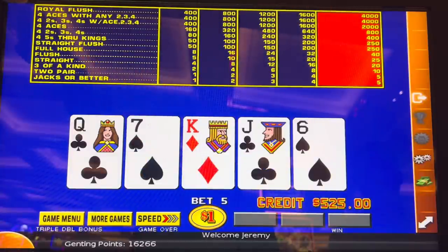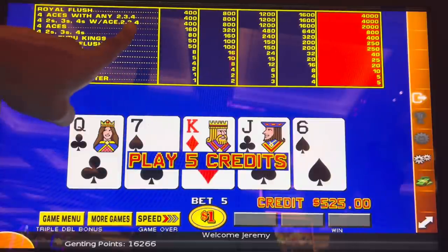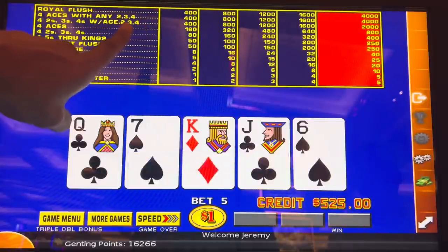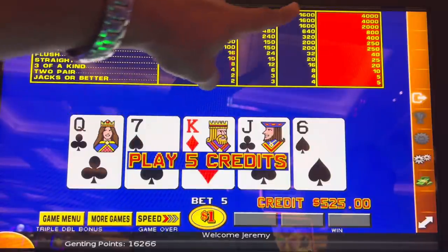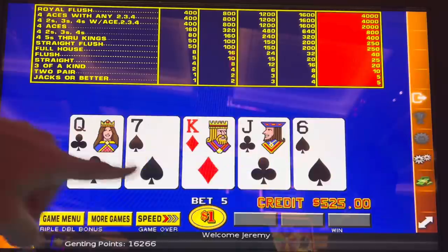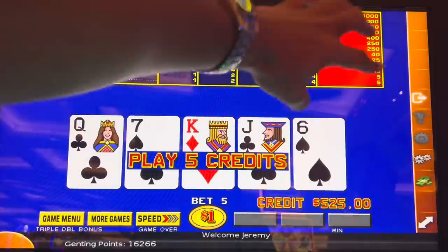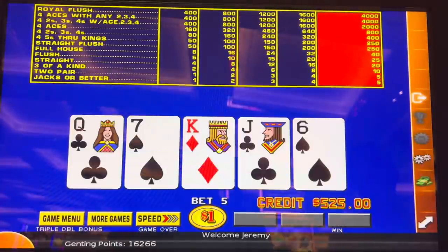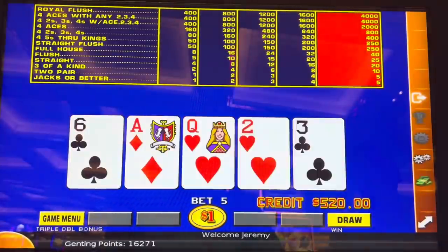The reason you play Triple Double is the royal flush pays four thousand coins, and aces with twos, threes, and fours is also four thousand — like getting a royal flush. Twos, threes, and fours with a kicker is two thousand, half of that. Everything's magnified up top, shaved down below. If you like big paybacks, Triple Double is your game. I'm starting at 525 — you'll see how quick that goes.